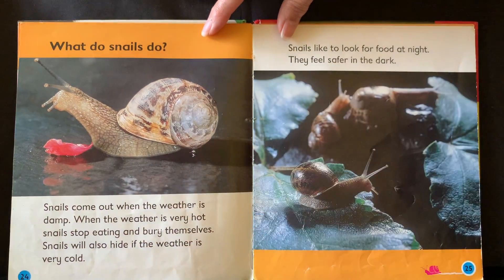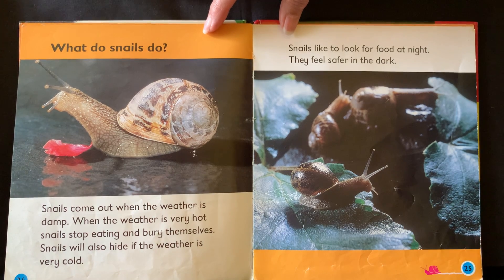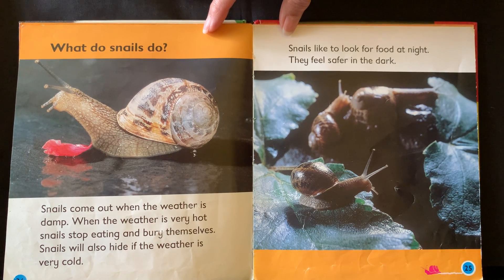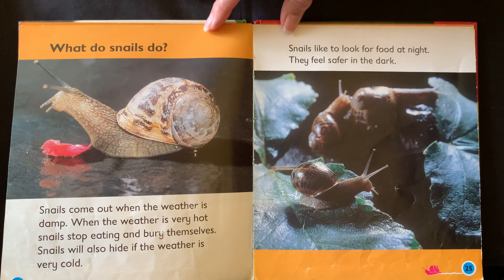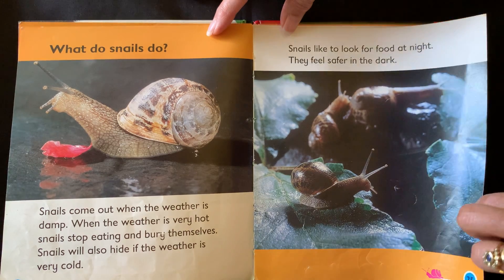What do snails do? Snails come out when the weather is damp. When the weather is very hot, snails stop eating and bury themselves. Snails will also hide if the weather is very cold. Snails like to look for food at night. They feel safer in the dark.